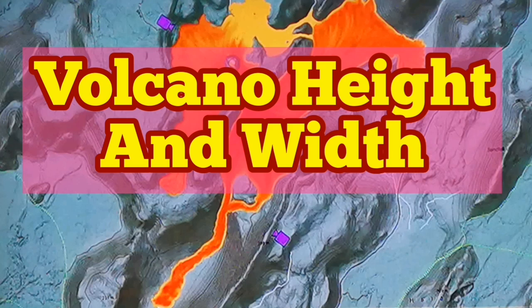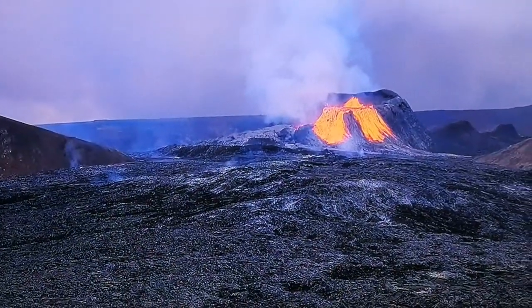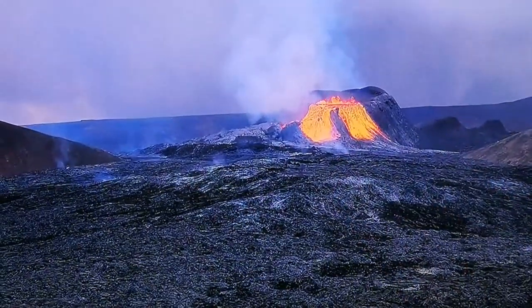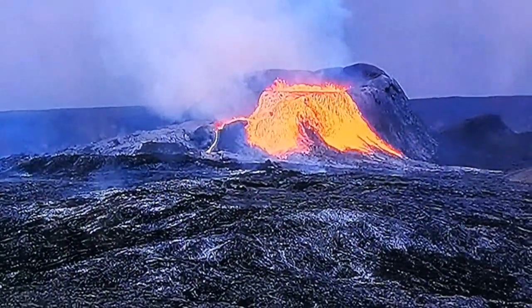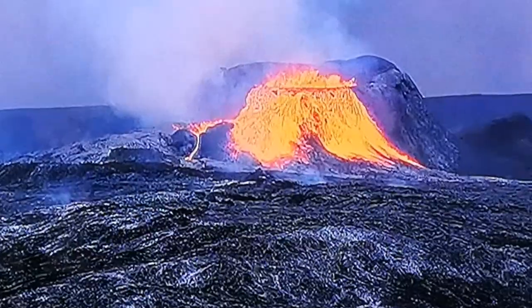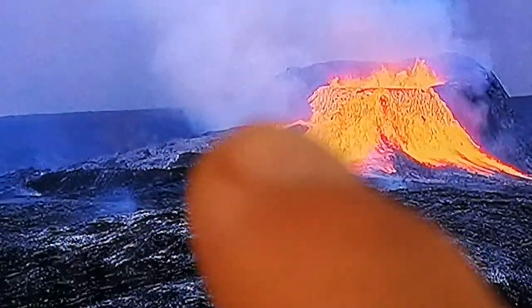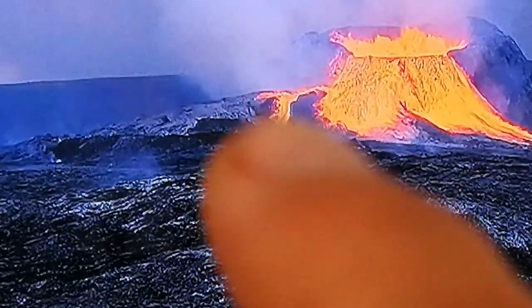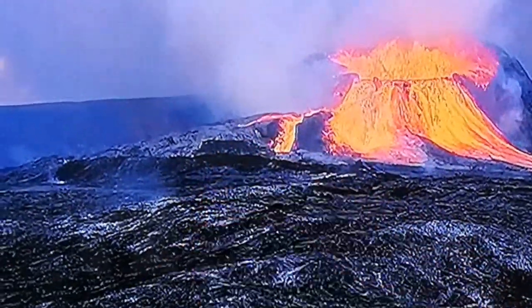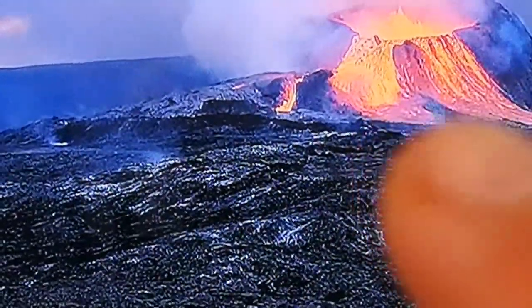How tall and how wide is the volcano in Iceland — the volcano which is erupting at this moment? The surrounding hills that the camera is based on are somewhere between 200 to 290 meters. The highest point is 290 meters, and we can see the top and the limit of the inside of the volcano with that. So the volcano is definitely less than 300 meters at the moment. The base of the volcano is around 200 meters, so we can conclude that the height of the cone is 100 meters.